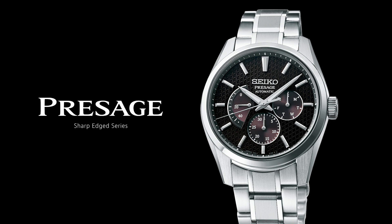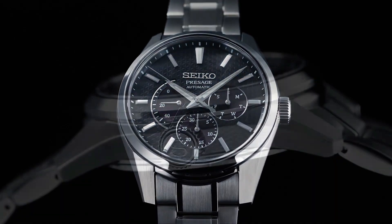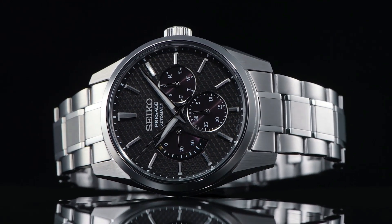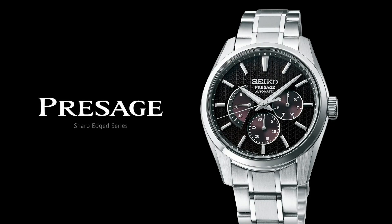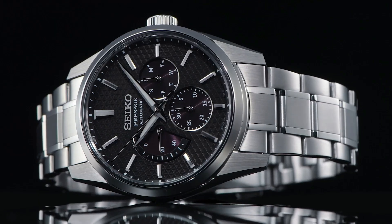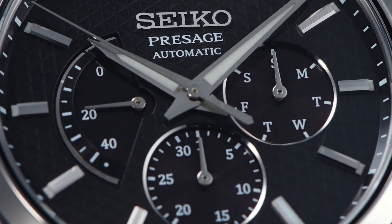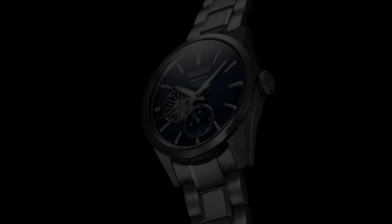Case material: Stainless steel with super hard coating. Case size — thickness 12.2mm, diameter 40.2mm, lug-to-lug 47.4mm. Crystal: Sapphire Crystal with anti-reflective coating on inner surface. Lumibrite on hands and indexes. Clasp: 3-fold clasp with push-button release.